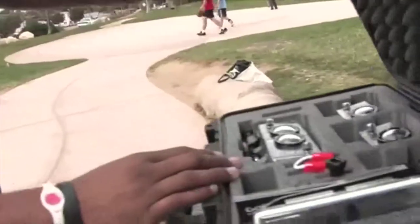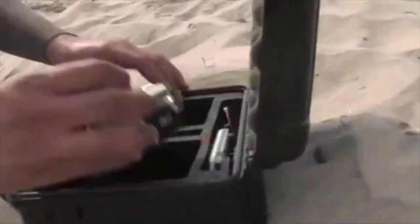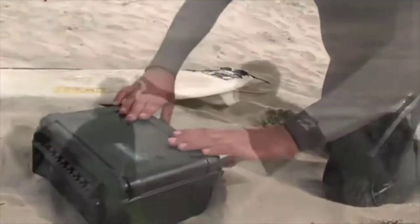For storage, transport, and organization of your GoPro cameras, there's no better choice than the XB Series case from Go Professional Cases.